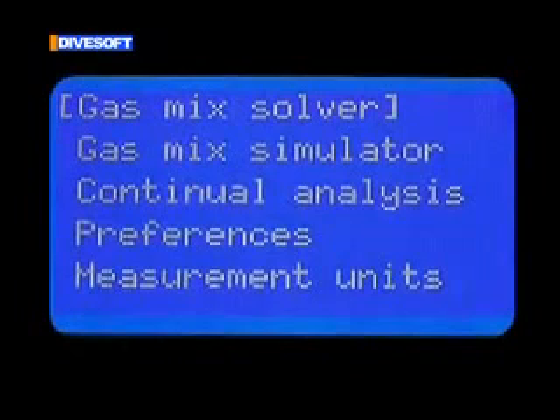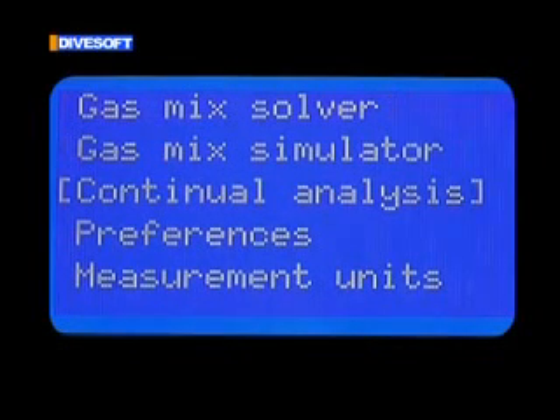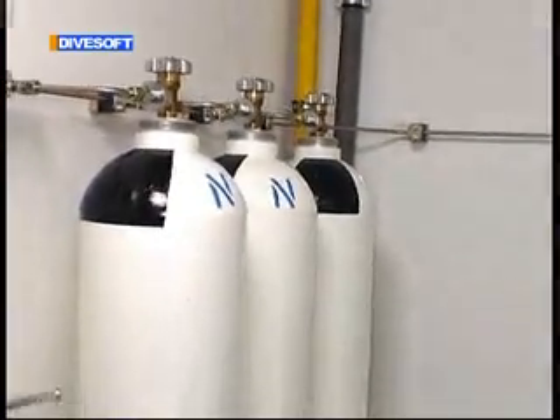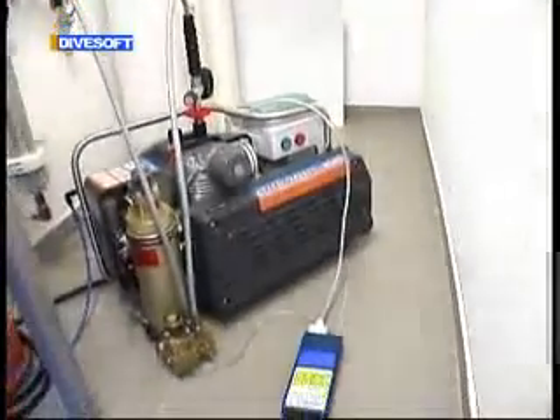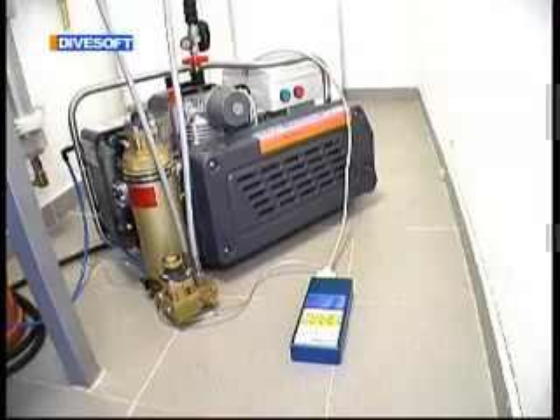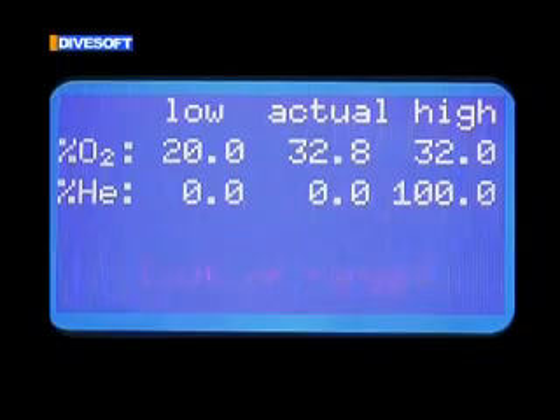As the analyzer is able to ascertain the quantities of the respective gases in a blend on a continuous basis, it can be used as a safety element in continuous filling of nitrox or trimix. Monitoring the set upper and lower limits of oxygen and helium content, the analyzer activates an alarm or switches off the compressor when any of the limits is violated.